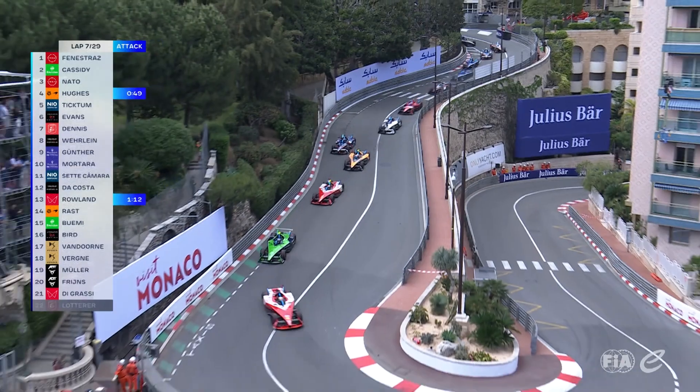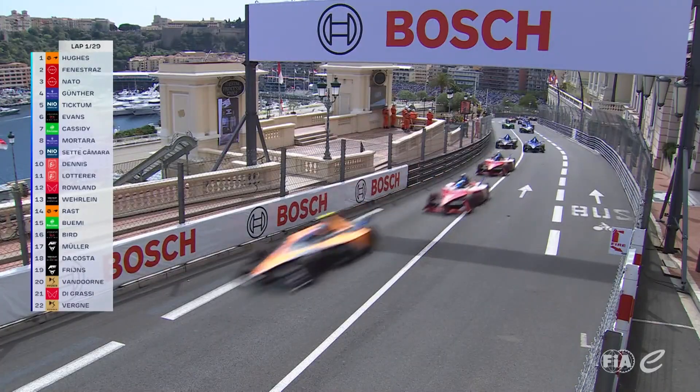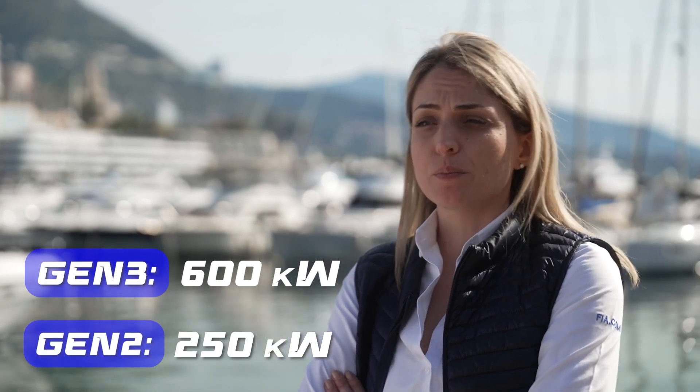It is a car that has been designed specifically for street racing conditions. As such, we wanted this car to be lighter but also smaller, more agile, limber, able to provide great racing on street tracks. It is a car that is offering incredible regenerating capabilities — we regenerate up to 600 kilowatts with this car, compared to 250 in the previous generation.